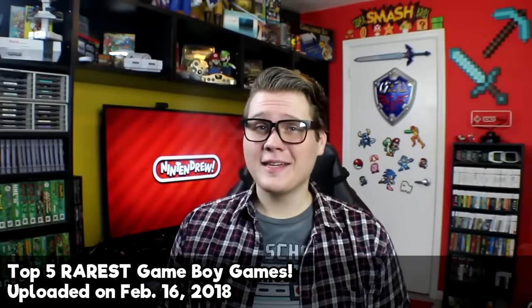Hey guys, Nintendrew here. Once again I am back to talk about some of the rarest and most coveted titles in video game history — this time for the original Game Boy. In this retrospective, we'll be taking a look at the top five rarest titles ever released for Nintendo's flagship handheld. Let's get right to it.